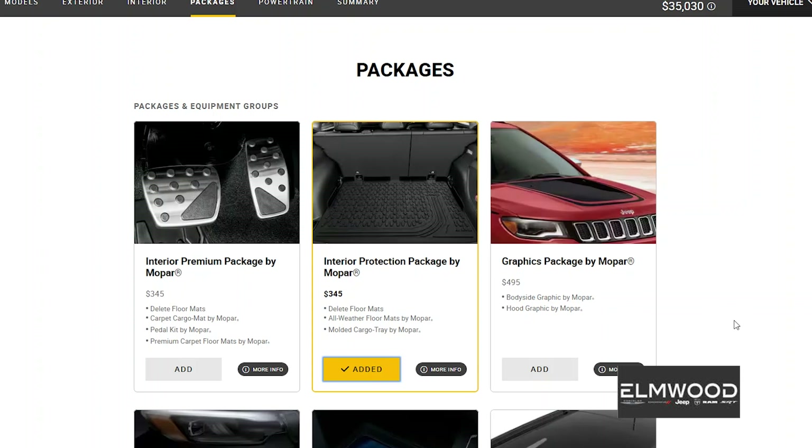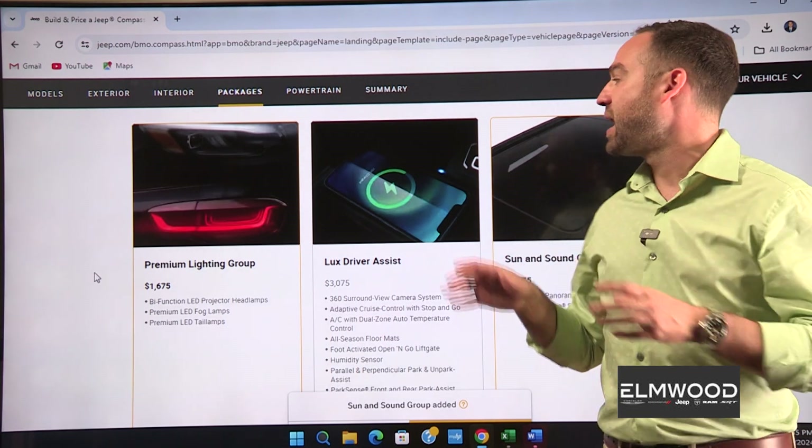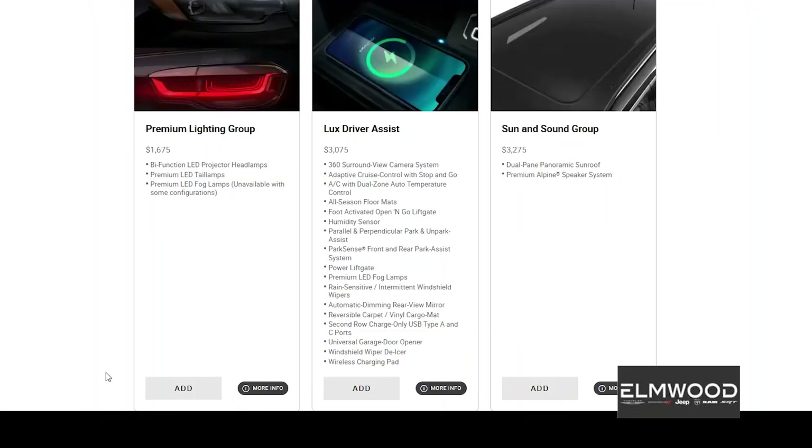We're also going to add the Mopar premium package because I like the racy pedals. I'm skipping the graphics package, but I'm definitely going premium lighting group. A few reasons: lights are very important both to see and be seen for safety. These are bi-function LED projectors with premium LED fogs and tail lamps. When you have a decent set of wheels and a nice set of upgraded lights from the factory, it makes the vehicle look more premium — and it's safer.